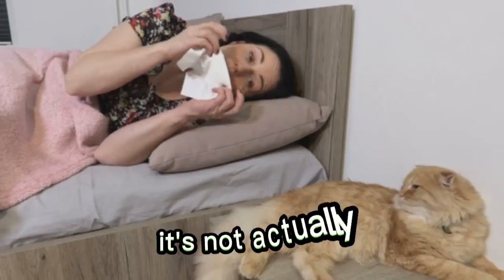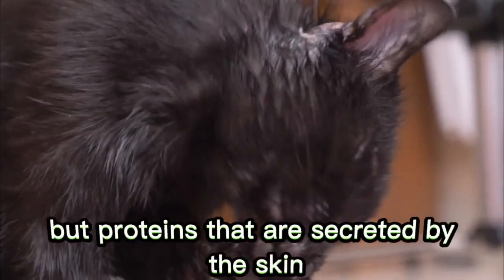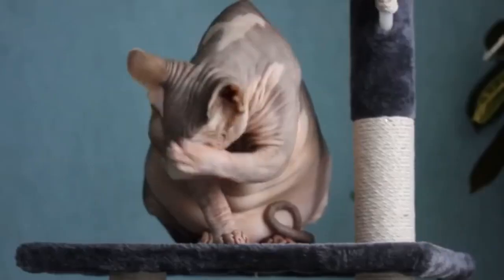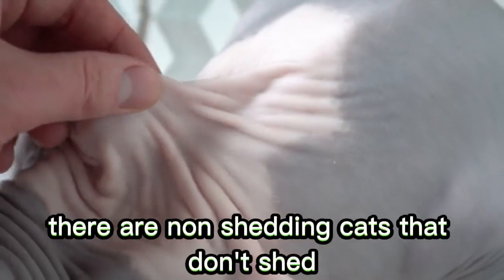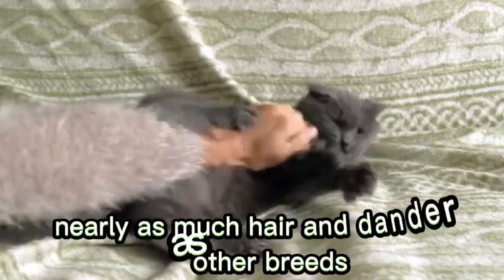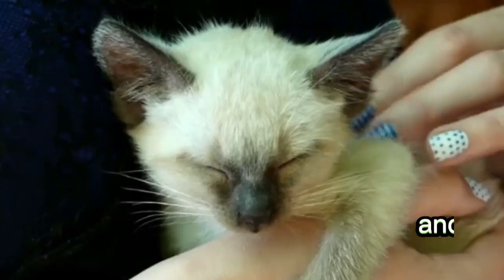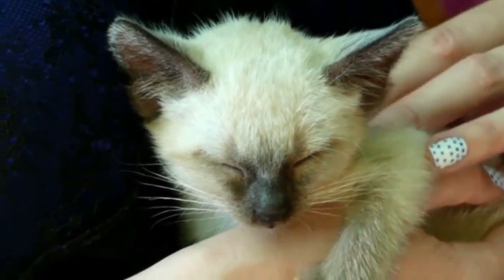Believe it or not, it's not actually the hair itself that most people are allergic to, but proteins that are secreted by the skin and present in the cat's saliva. While there are no 100% hypoallergenic breeds, there are non-shedding cats that don't shed nearly as much hair and dander as other breeds. These rarely cause allergic reactions and can often be a great option for people who normally suffer around pets.